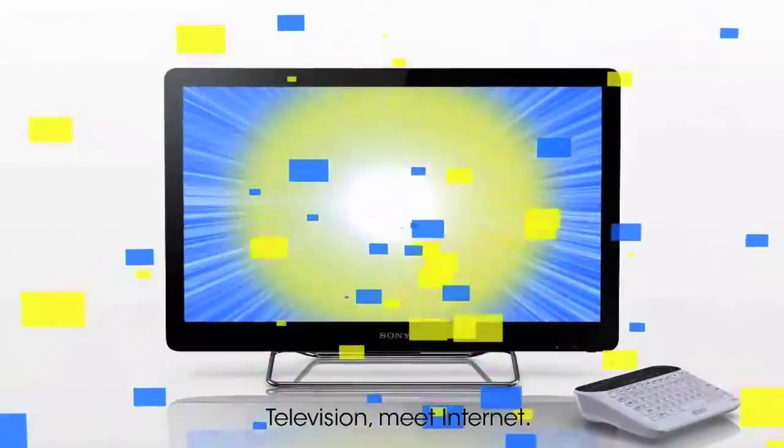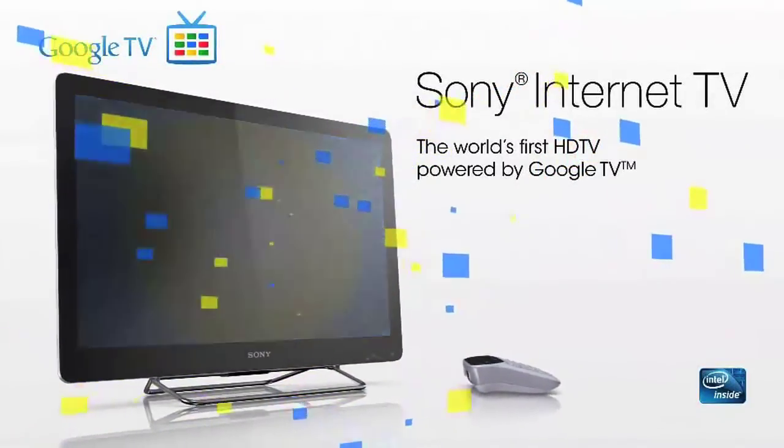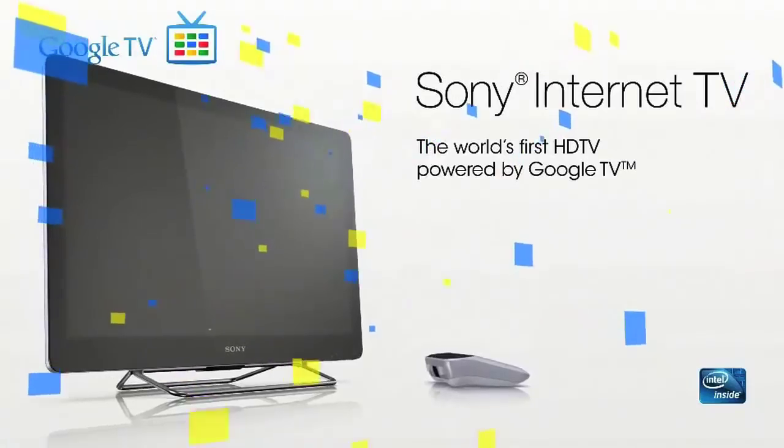We've got the actual Sony Internet TV here. Google makes software and partners with people to make hardware, and when you release something this big, you probably had a lot of people come asking to partner. We chose Sony as a launch partner because of their great history with manufacturing TVs, their global presence, and really forward thinking about the web and bringing all that content onto your TVs.